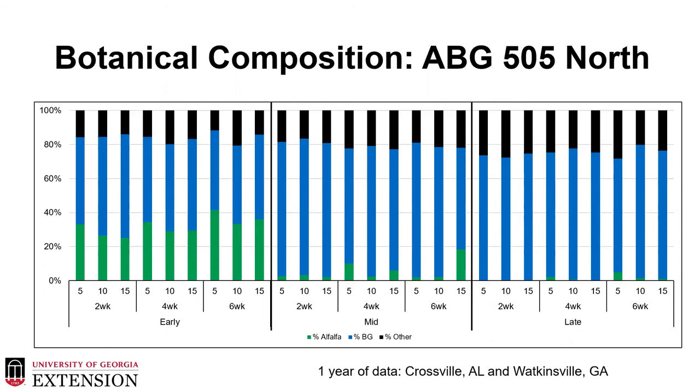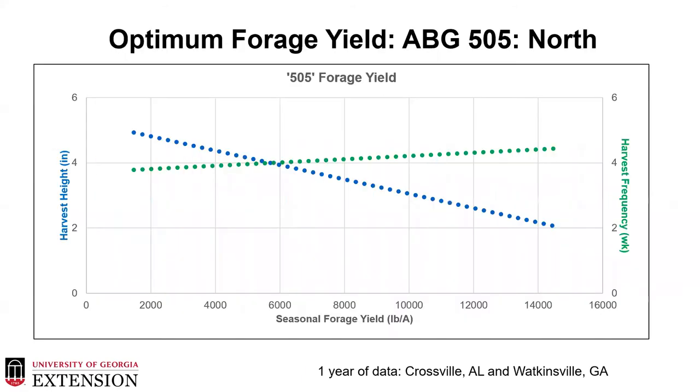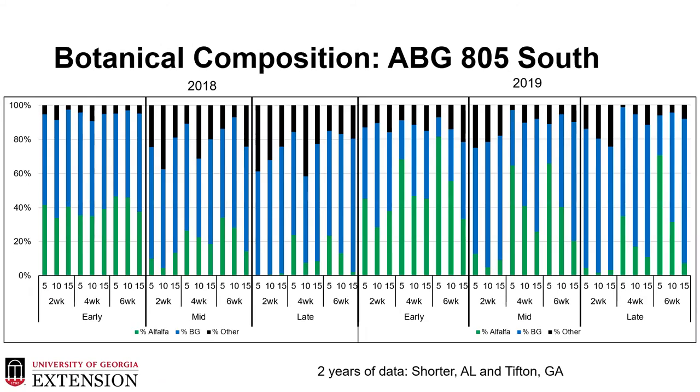Unfortunately we only got one year of data from the Crossville, Alabama and Watkinsville, Georgia locations. We believe that a very wet, very cold winter contributed to stand persistence issues, as alfalfa does not like wet feet. However, we were able to run a linear regression to determine what the optimum point is where harvest height and harvest frequency cross to optimize forage yield. From our 505 locations we determined that was at four weeks and four inches — though again, we only got one year of data at those locations.